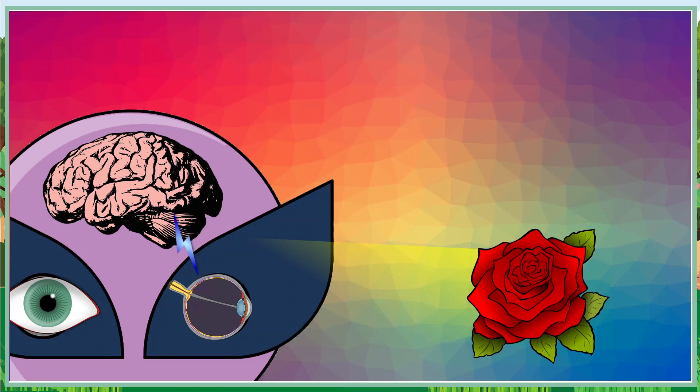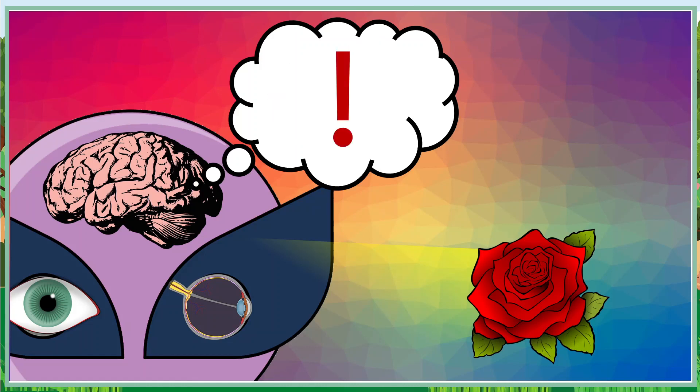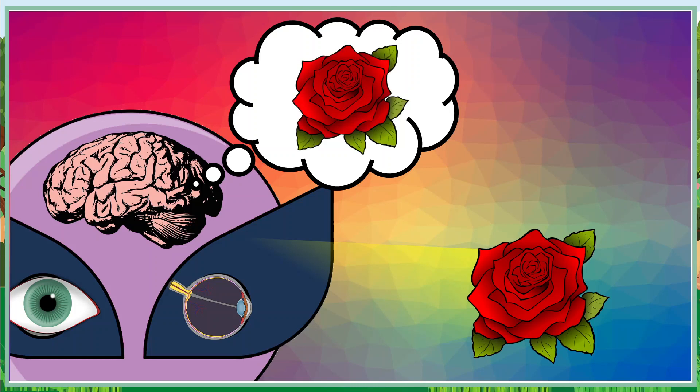Your brain is like the control center of your superpower. It receives the electrical signal and processes the information so that you can understand what you're looking at. And ta-da! Your brain tells you that you're looking at a red rose.